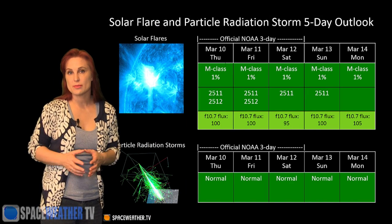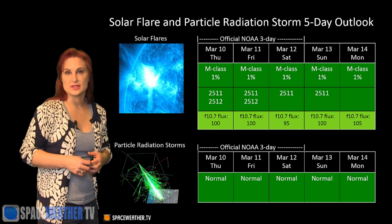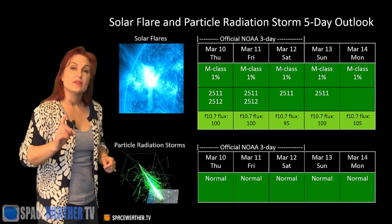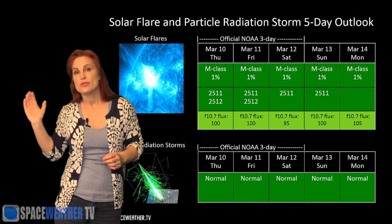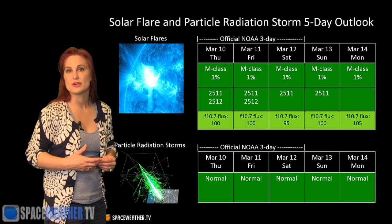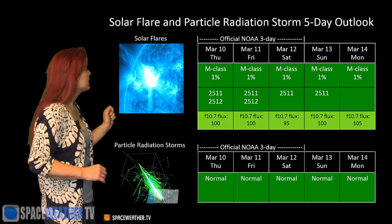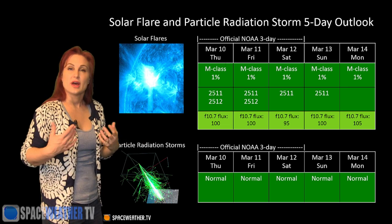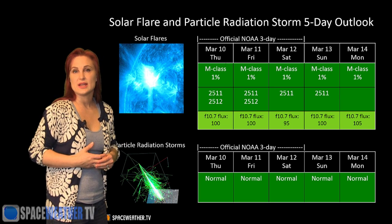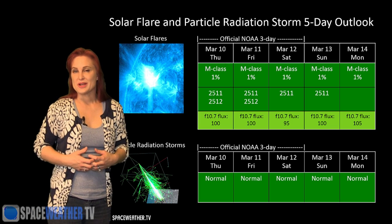Switching to our solar flare and particle radiation storm outlook over the coming week — pretty much everything is green. We do have some active regions on the Earth-facing disk right now but none of them are M-flare players, so NOAA is keeping our risk extremely low. The only question mark is on the east limb with that new region rotating into view, and it's hard to tell if we will see any M-flare activity from this one. Outside of that, we do have a little bit of low flux right now on the disk, so the ham radio bands might be a little noisy, but we are expecting that the region rotating into Earth view from the east limb will pop the flux level up just a little bit and help the amateur radio propagation.